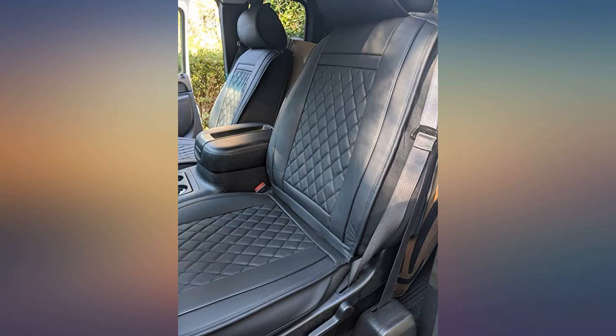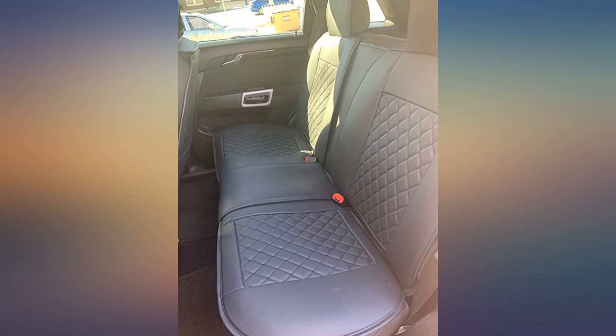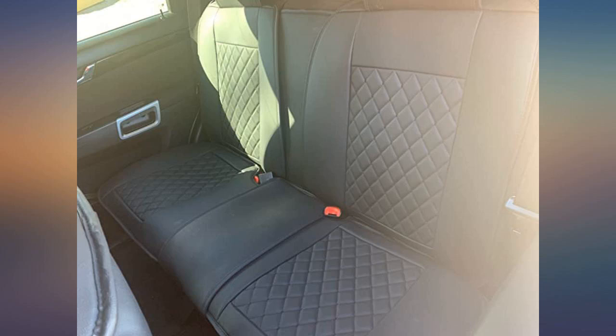Seat covers fit nicely, were easy to install, look great. They were a perfect color and fit match for our 2006 Freestyle. My husband likes them so well he took the car in for a wash.